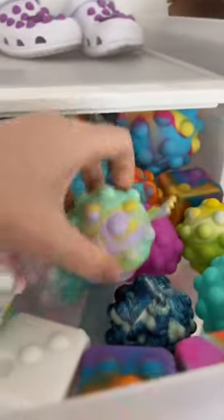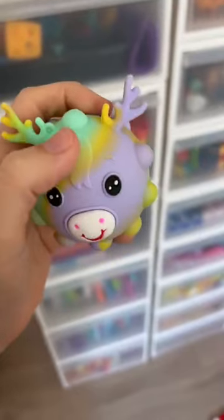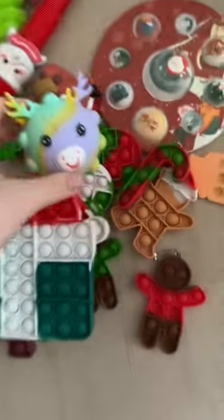Pretty sure I have one all the way up here. It's so high I can barely reach it. Here we go. A reindeer poppet ball. That little tuft of hair is so cute. This is twenty.